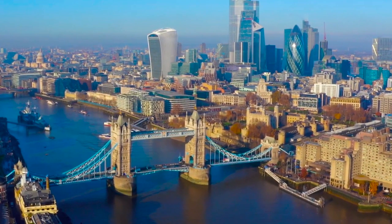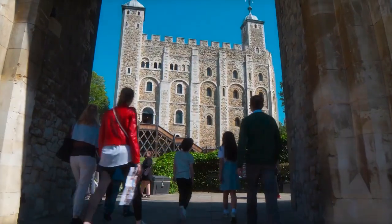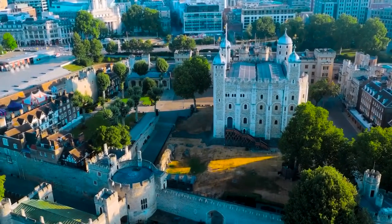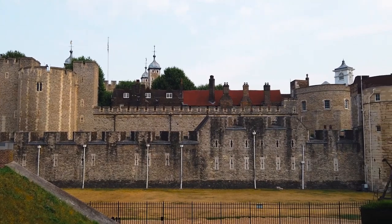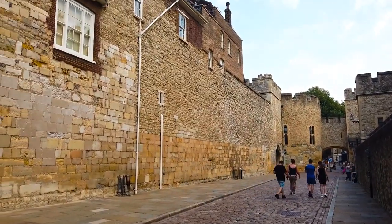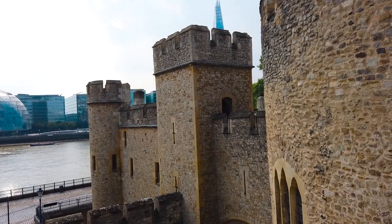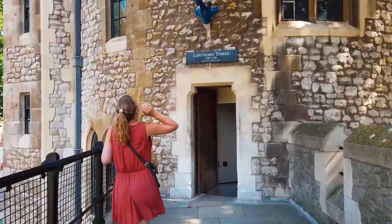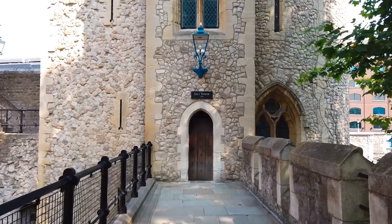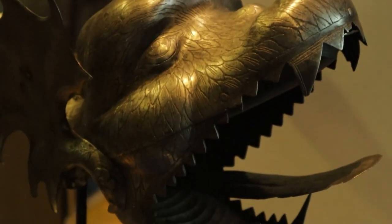Step back in time and discover the secrets of one of the world's most famous fortresses, the Tower of London. The Tower of London is an iconic fortress and former royal palace located in the heart of London, England. Built in the 11th century, it has served as a royal palace, prison, armory, and treasury throughout its history. Today, it is home to the crown jewels, one of the most famous collections of royal regalia in the world, as well as a fascinating array of exhibitions and displays that showcase the history of the Tower and the people who lived and worked there.